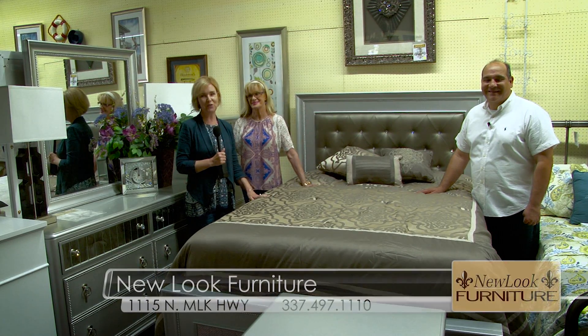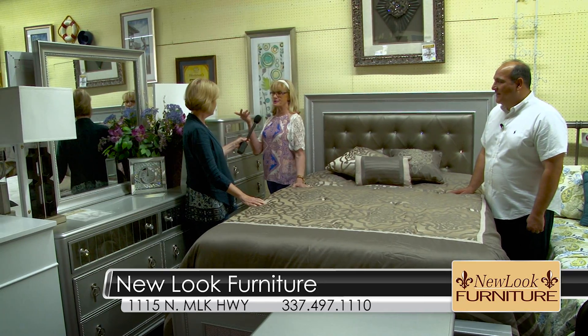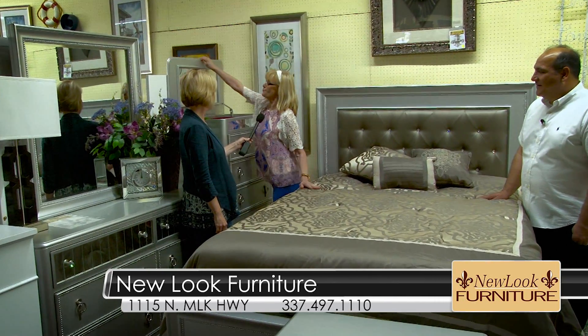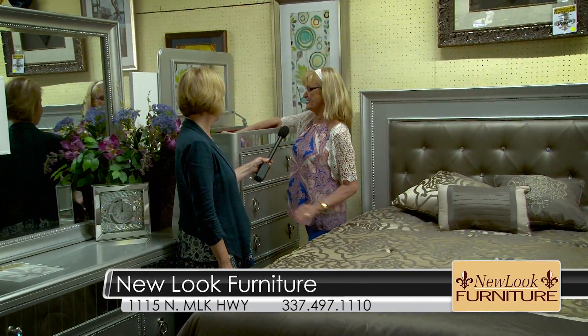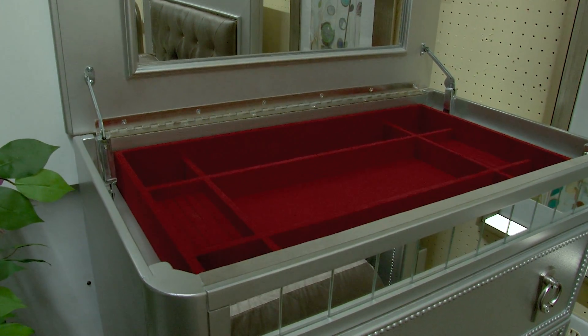Save big on the bedroom set of your dreams at the Memorial Day Sale here at New Look Furniture. This set has got a lot of features that maybe you don't notice right off the bat. This year it's all about the bling — you've seen that we have several collections with the bling detail this year. The Marisol is going to be featured for a Memorial Day special.